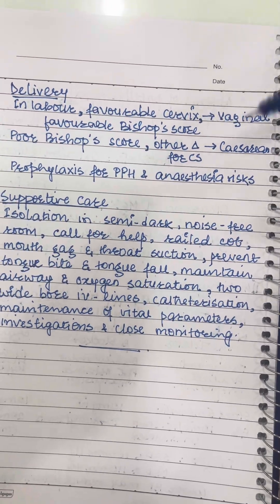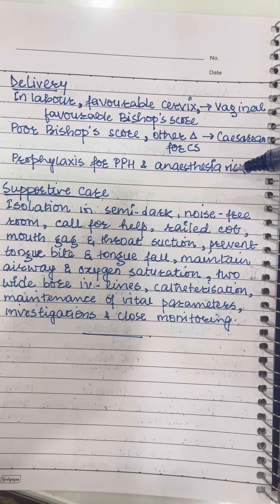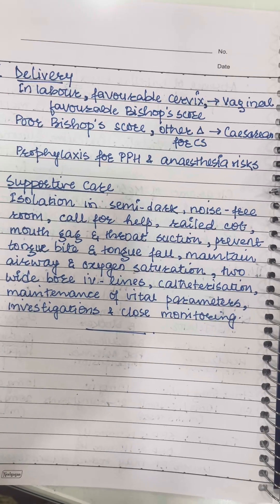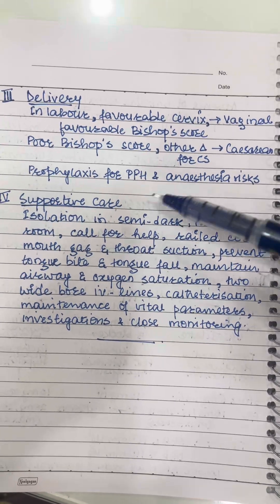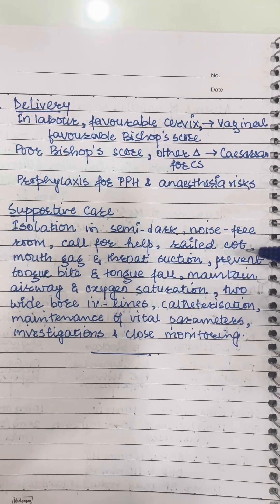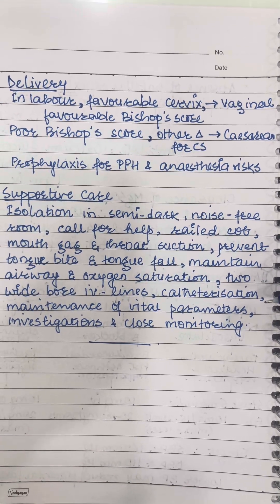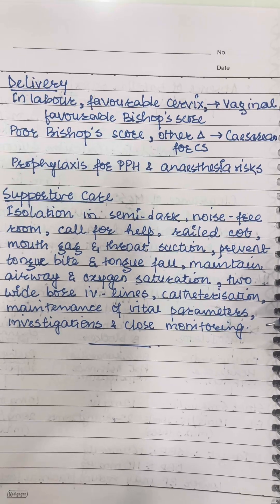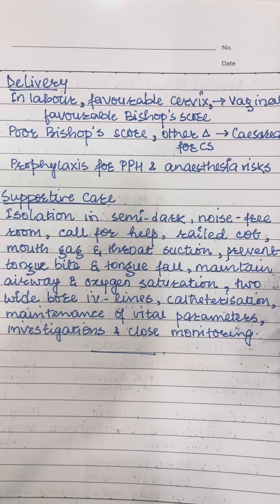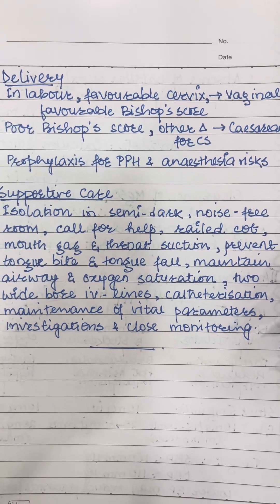Delivery of the fetus has to be planned. If the patient is in labor with a favorable cervix, vaginal delivery can be planned; otherwise, a caesarean section is appropriate, with prophylaxis for PPH and anesthesia risks addressed. Supportive care includes isolation of the patient, calling for help, side-rail cot, mouth gag and throat suction, prevention of tongue bite and tongue fall, maintenance of airway and oxygen saturation, two IV lines, catheterization, maintenance of vital parameters, investigations, and close monitoring.